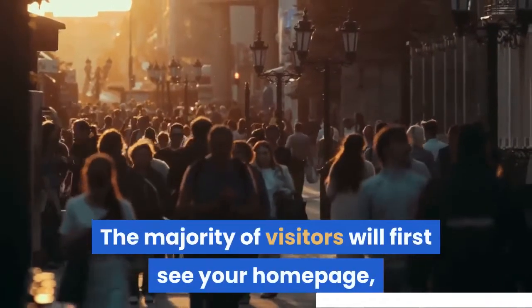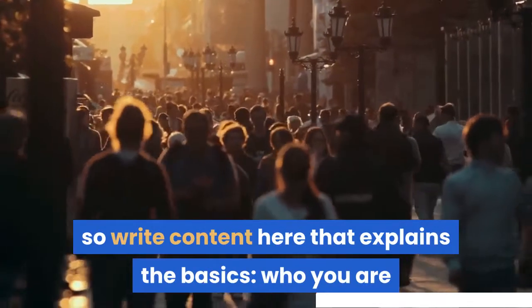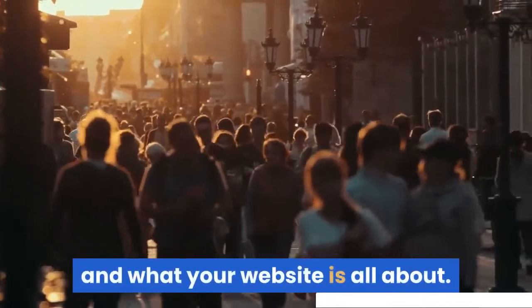The majority of visitors will first see your home page, so write content here that explains the basics — who you are and what your website is all about.